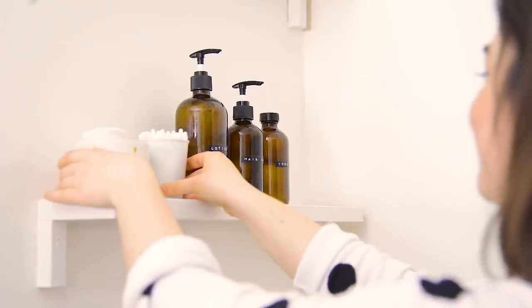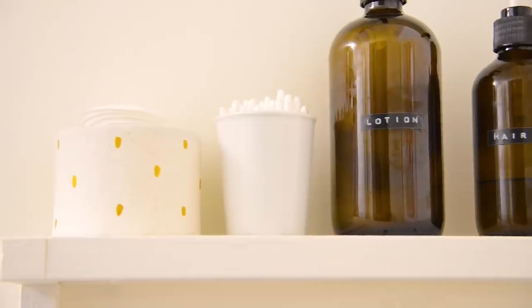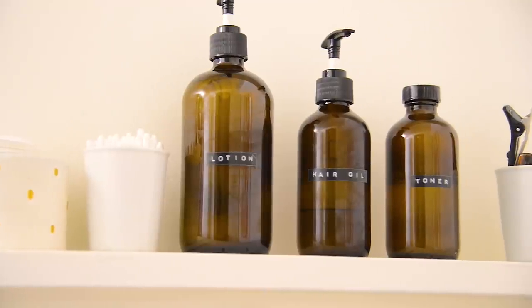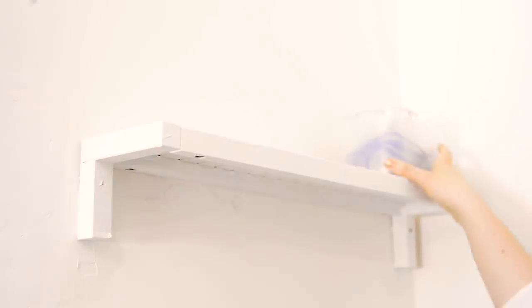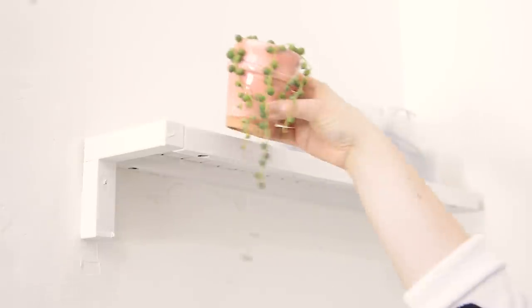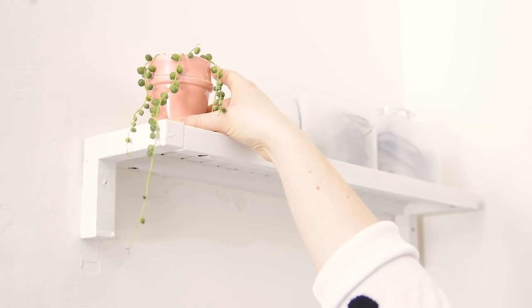Just like taking toilet paper out of the packaging, it's really important to take things like Q-tips or cotton pads out of their packages and put them in beautiful little containers on display. It saves so much space and turns those items into a nice decor moment. I'm decorating the shelves using frosted plastic bins from Muji, and all the things that don't look pretty are stored up on the highest shelf.